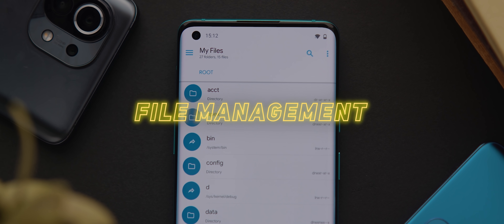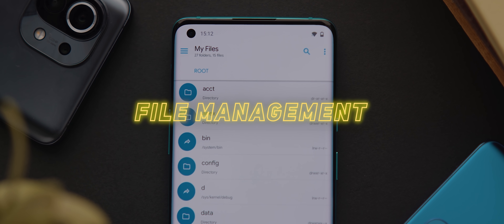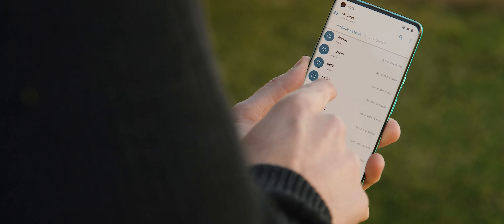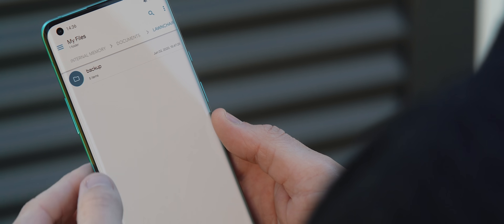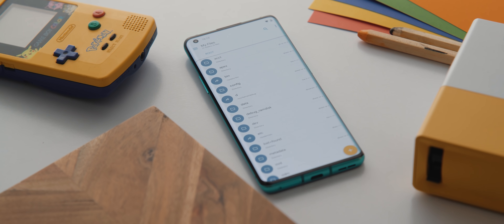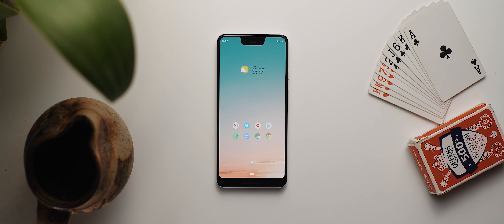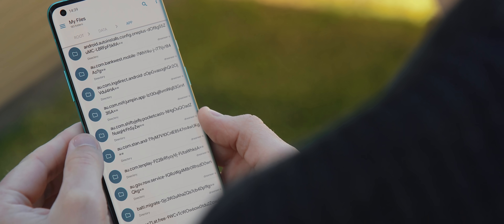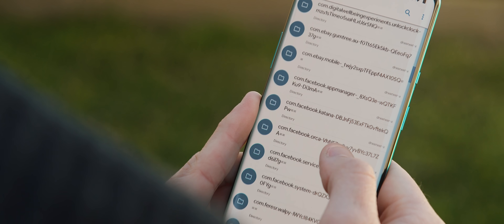Reason number one is that with a rooted phone, you can really level up your file management. For example, I've used the file management app Solid Explorer for as long as I can remember. And whilst it works really well as a standard non-root file explorer application, if you have a rooted phone, then you can actually explore the system root files as well. Now you've got to be careful with this level of access, but in the past, I've actually been able to use this access to find bits of code within Google's phone app, and then I was able to edit that code and enable the call screen feature that was blocked here in Australia. You can also just take a little poke around to see what apps are storing what files and even perhaps clear some valuable storage space, as long as you know what you're doing.